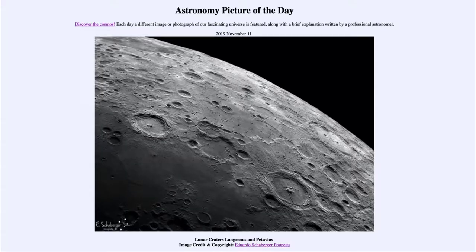Greetings and welcome to the introduction to astronomy. One of the things I like to do in each of my introductory astronomy classes is to begin with the Astronomy Picture of the Day from the NASA website, that is apod.nasa.gov/apod. Today's picture is for November the 11th of 2019.